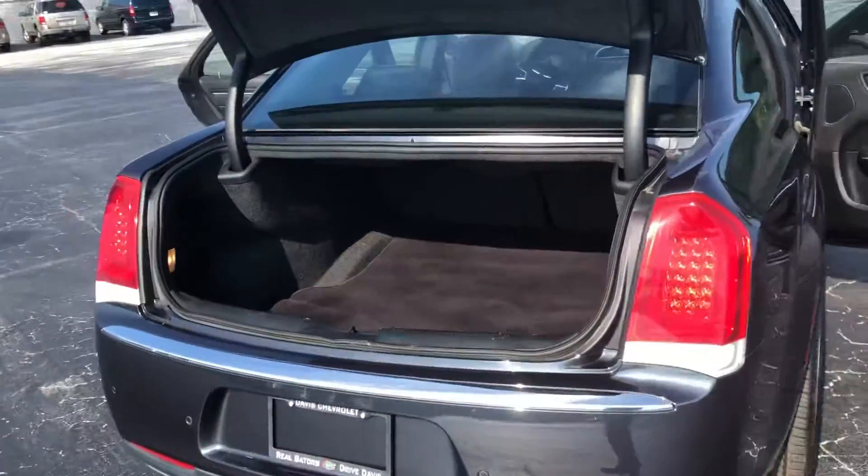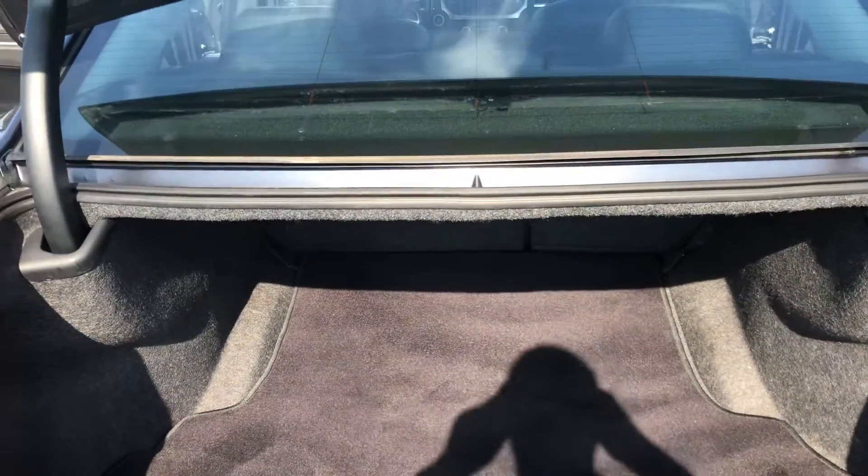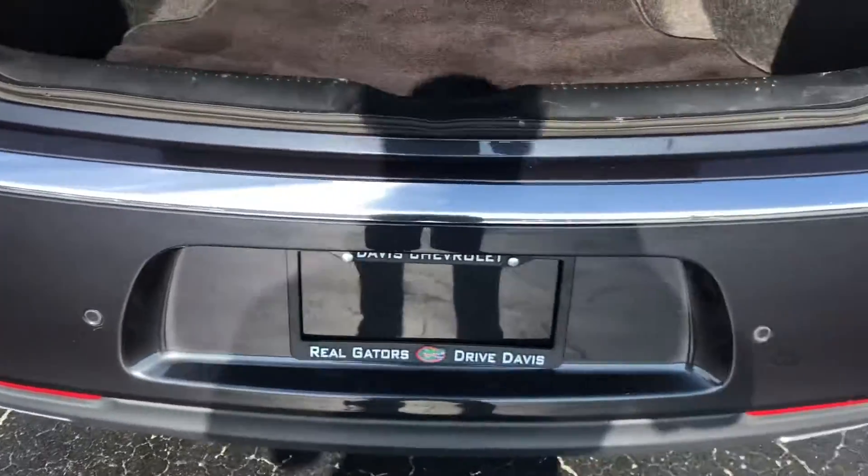Coming around to the back, you'll see you've got a ton of trunk space here. This vehicle is equipped with the backup camera as well as your rear parking sensors.